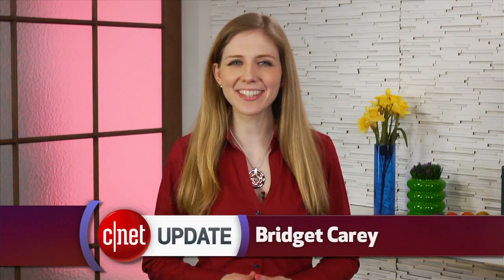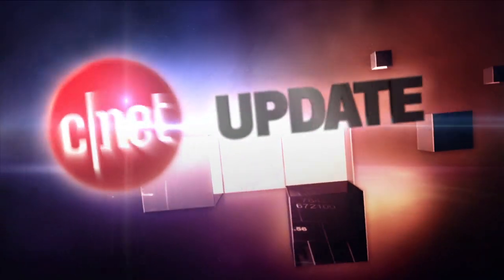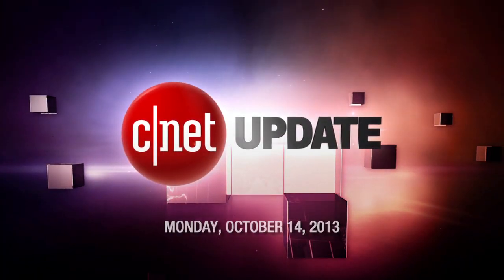Tis the season for larger smartphones. I'm Bridget Carey and this is your CNET Update. HTC has revealed its latest supersized phone, the HTC One Max.